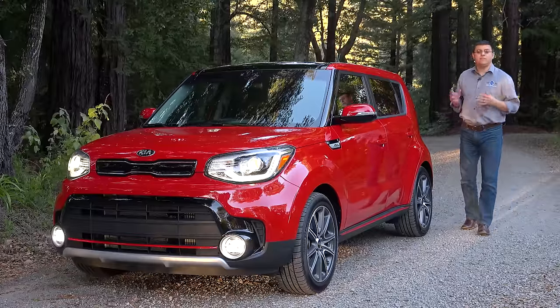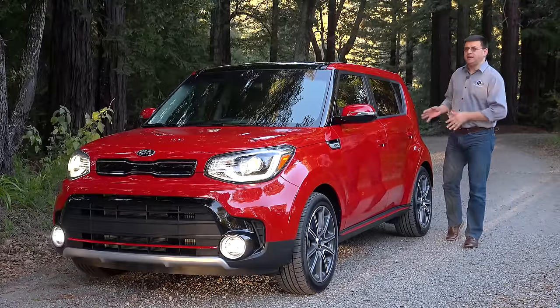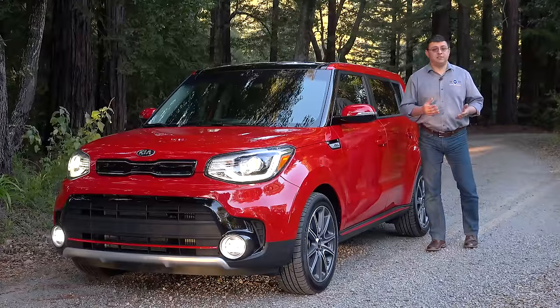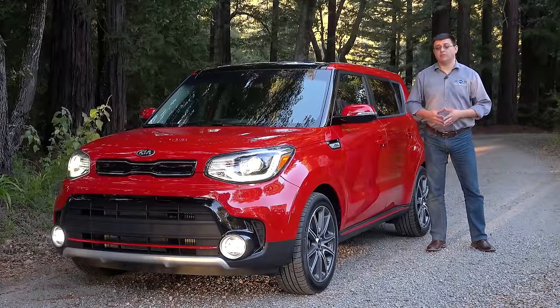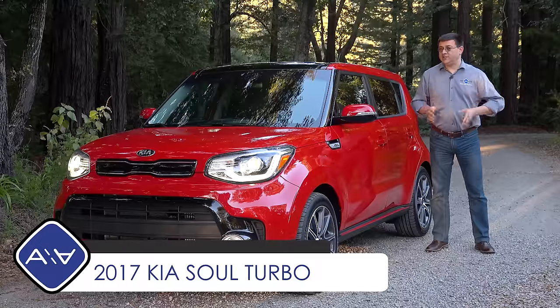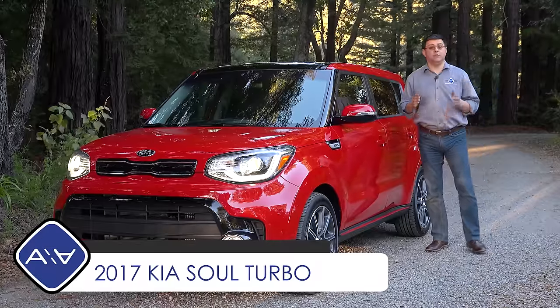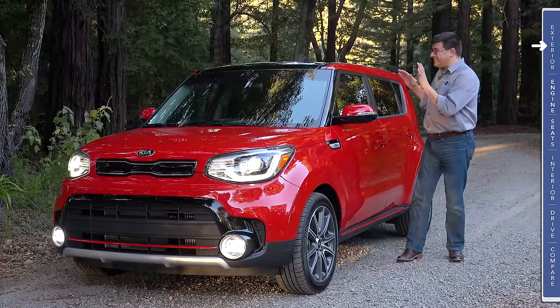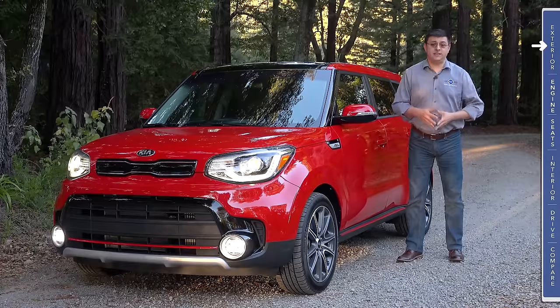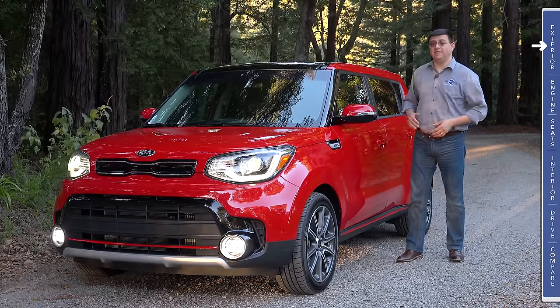The very boxy Kia Soul has long been a practical subcompact vehicle but it has never been particularly quick. In the past you've been able to get it with either a 130 horsepower or a 161 horsepower engine, but that's all changing for 2017 because you can now get this little hamster with a turbocharged 1.6 liter 201 horsepower engine. You might be a little bit disappointed to hear that that does not turn the Soul into a Kia GTI; it does however mean that this is just about the most fun you can have in a vehicle this square.